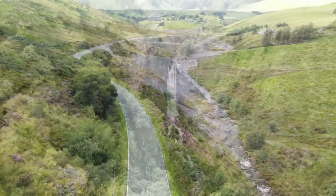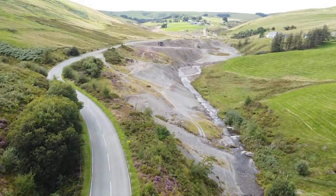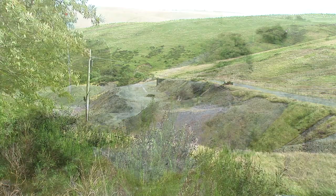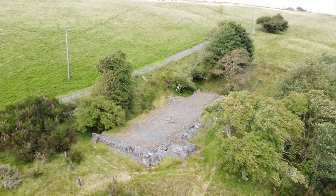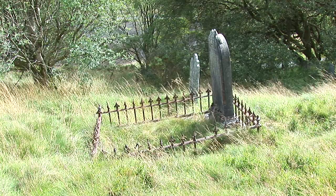Not far from this location are the famous Dylife Lead Mines, which employed hundreds of workers during its time. The ruins of the old church still exist, and so does the graveyard — another interesting location to visit.